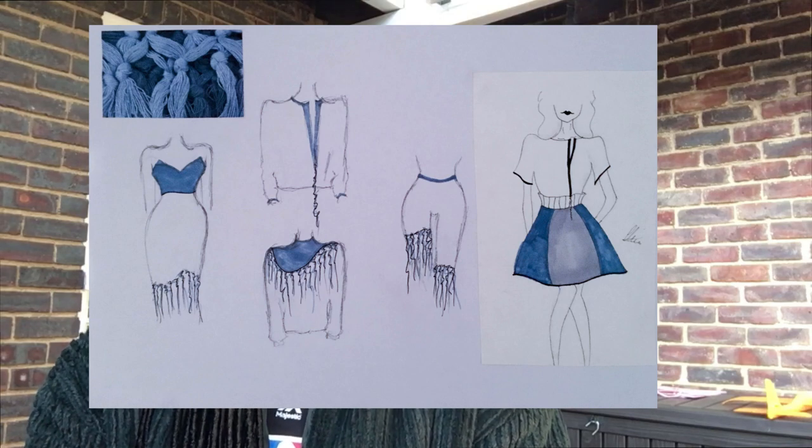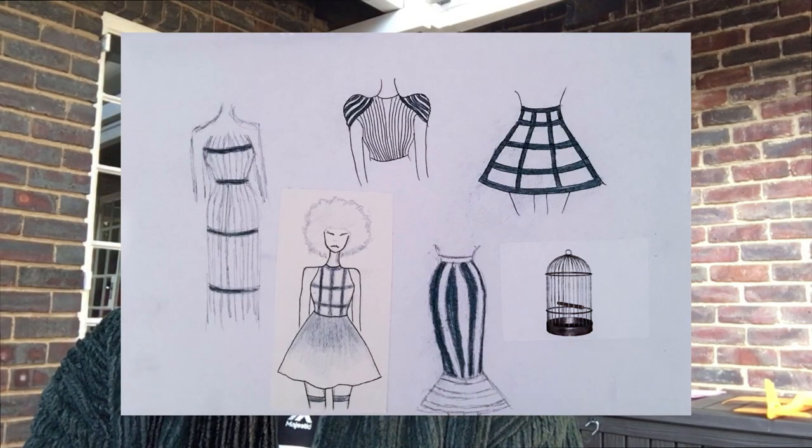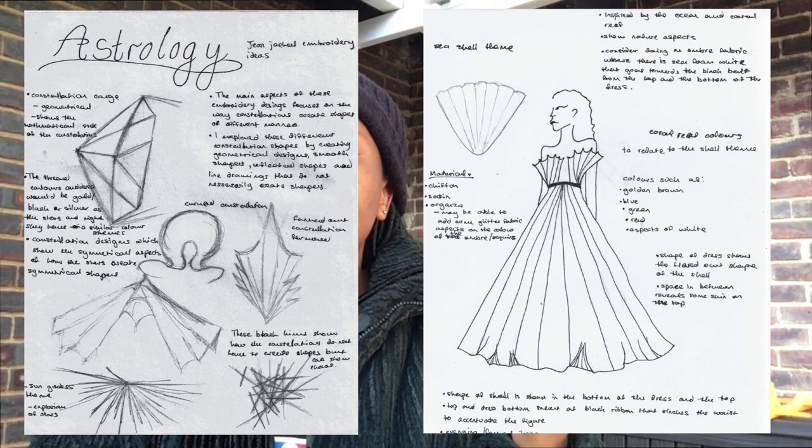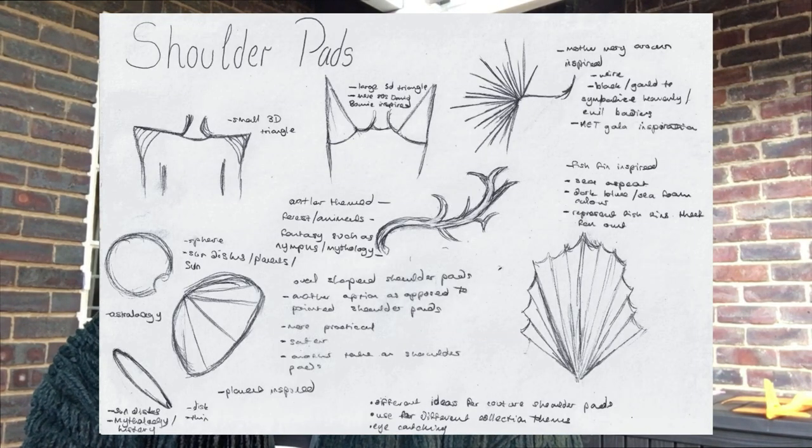Along with these portfolio pieces I also included behind-the-scenes content - sketches, brainstorming and process work - because some universities ask you to show how you arrive at an idea. With the Parsons portfolio it's a good idea to include work showing your process. You should be confident in your work because you made it. Make sure everything is in the right order: put your strong pieces first and last, with weaker pieces in the middle - strong, weak, strong.